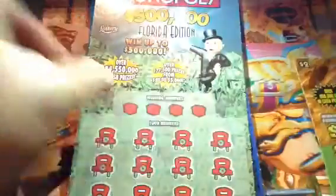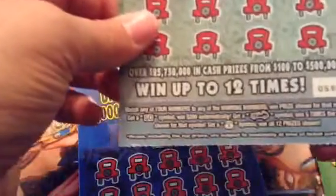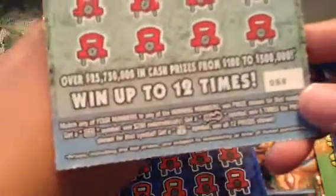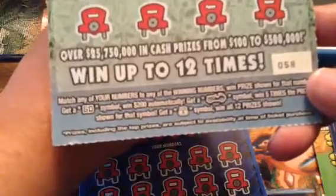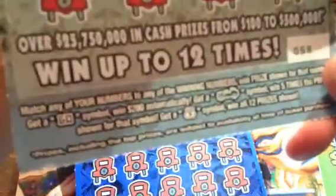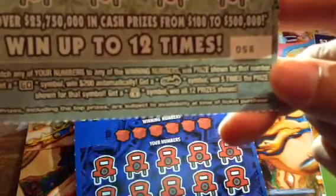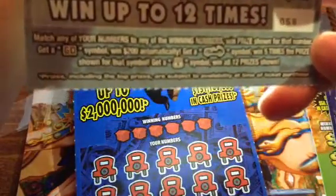And he sent me the Monopoly Florida Edition — win up to $500,000. You are looking to match your winning numbers to win a prize. Get a Go win $200 automatic, get a car win five times the prize, get a money bag win all 12 prizes.